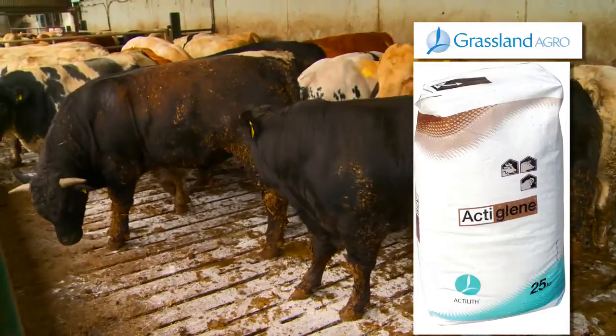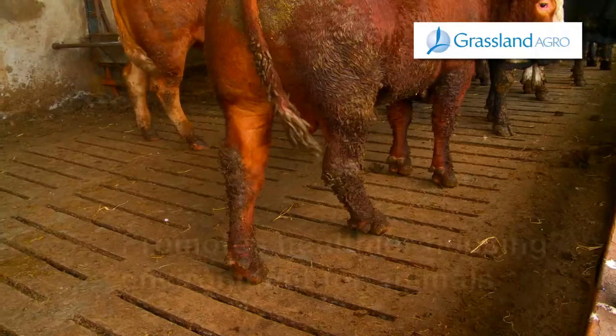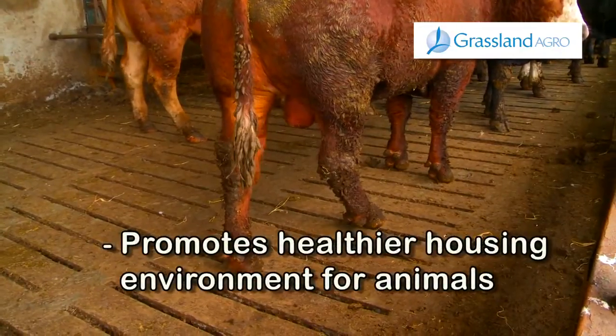ActiGlean promotes the breakdown of manure on slats, allowing for a reduction in build-up of dirt, leading to a cleaner housing environment for animals.